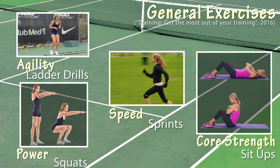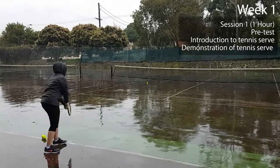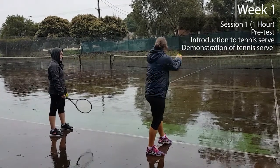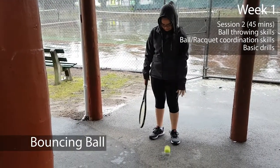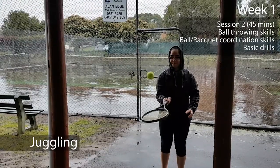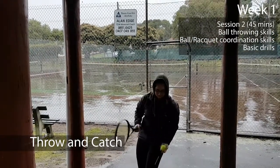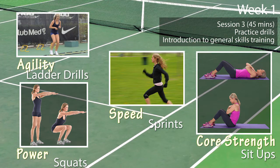The general exercises will cover aspects that Tennis Australia believe are important in training, including agility, speed, core strength, and power. The goal of the first session with the novice is to introduce them to the tennis serve. After the novice performs a pre-training test, the trainer will provide several silent demonstrations before giving general instructions such as where to stand, where to hit the ball, and how to hold the racket. The second session introduces various drills intended to improve hand-eye coordination as well as racket and ball coordination. The third session for each week will have the novice practice these drills in addition to the general exercises already introduced.